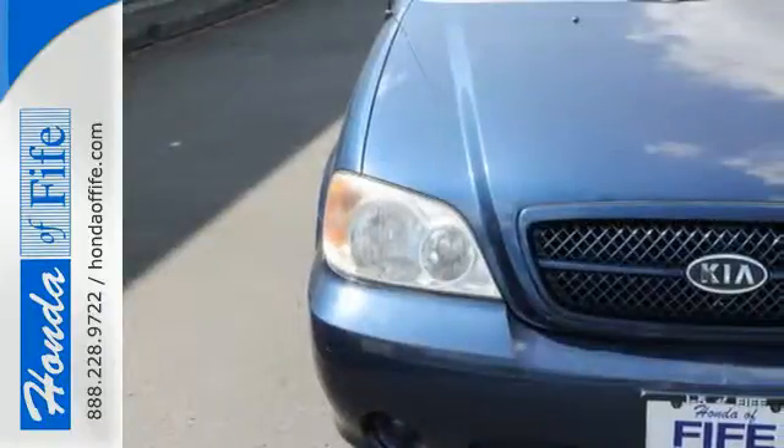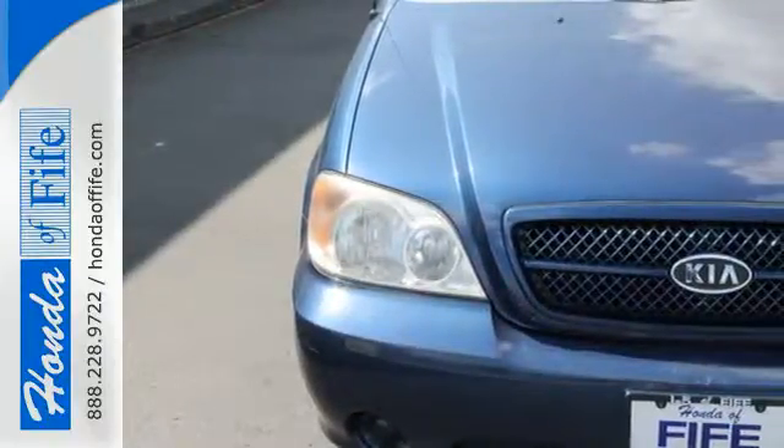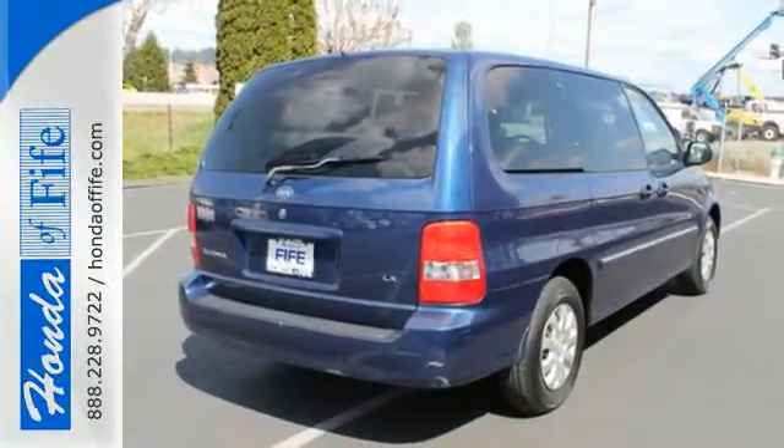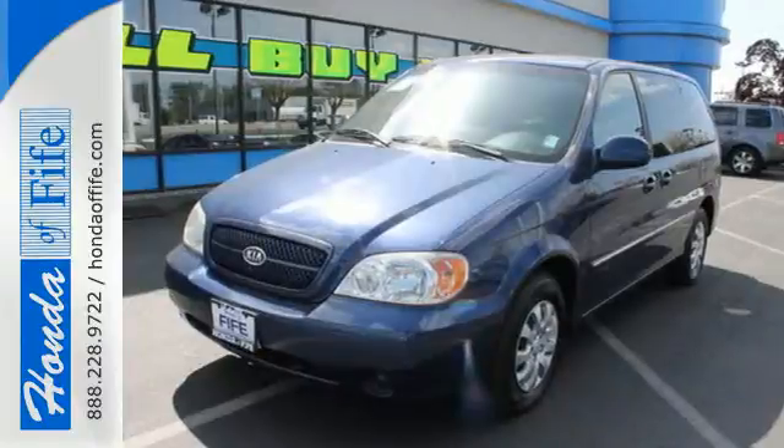Look around the road and you'll see lots of Kias, many with hundreds of thousands of miles driven on them. That's because Kias are known for durability, longevity, and reliability. Drive a Sedona today.